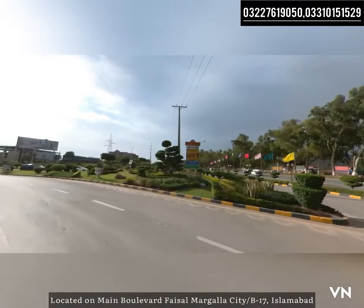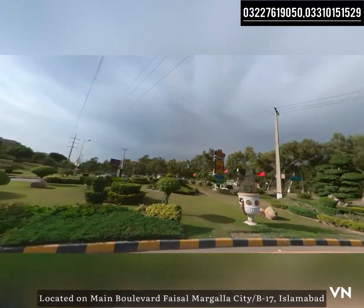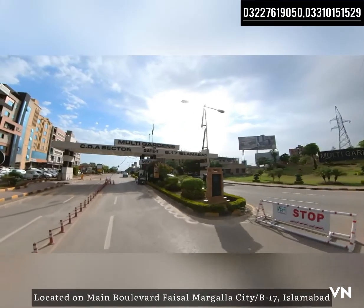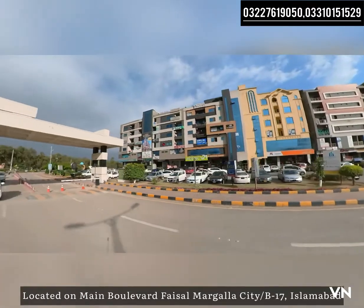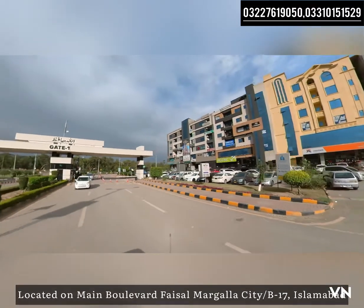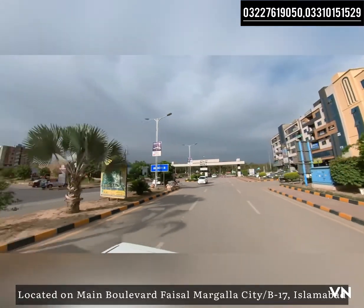This is where we are entering from the main GT Road to B17. CDA sector, gate number 1, B17 Islamabad. You can see how it is fully developed. This is a very prime location of Islamabad.